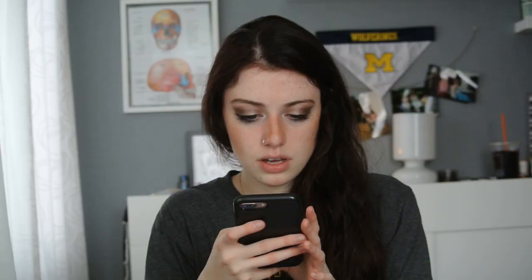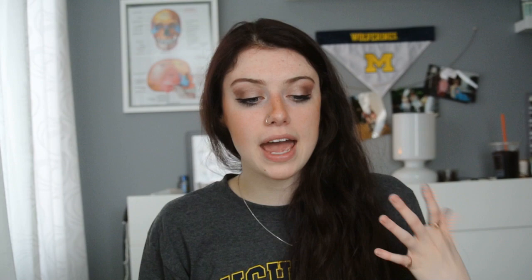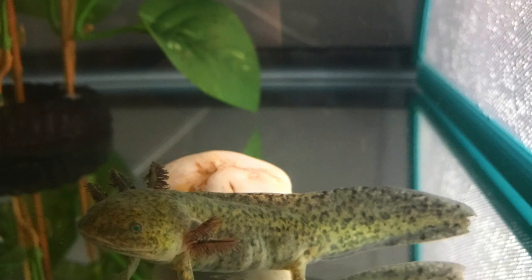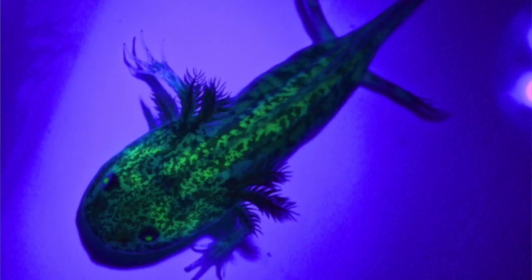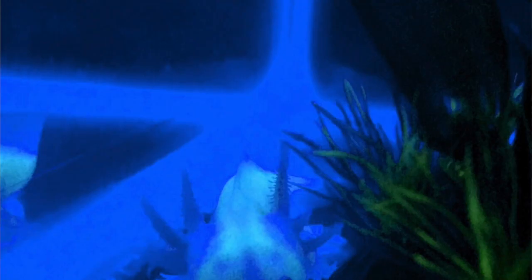Another pretty common phenotype would be a GFP axolotl. GFP stands for green fluorescent protein, and this is not found in nature — it was actually produced in a lab. Scientists wanted to see if they could pass down this gene through multiple generations, and it worked. I currently have a GFP wild type, who is gorgeous, and previously had a GFP leucistic. GFP leucistics will definitely glow a lot more under a black light than a GFP wild type would.